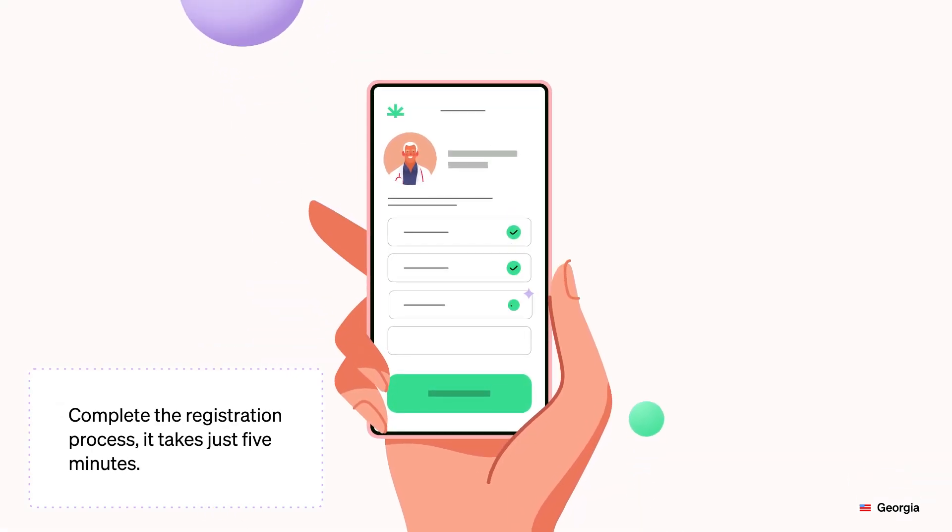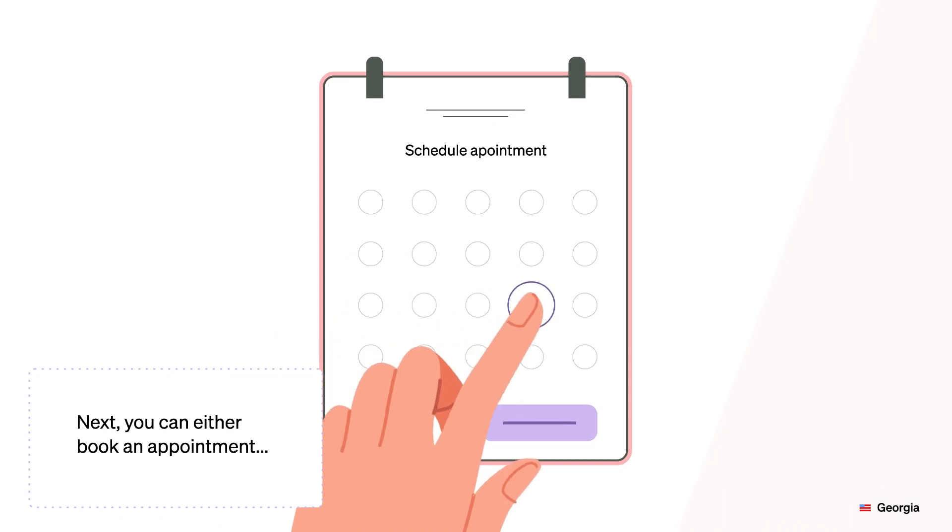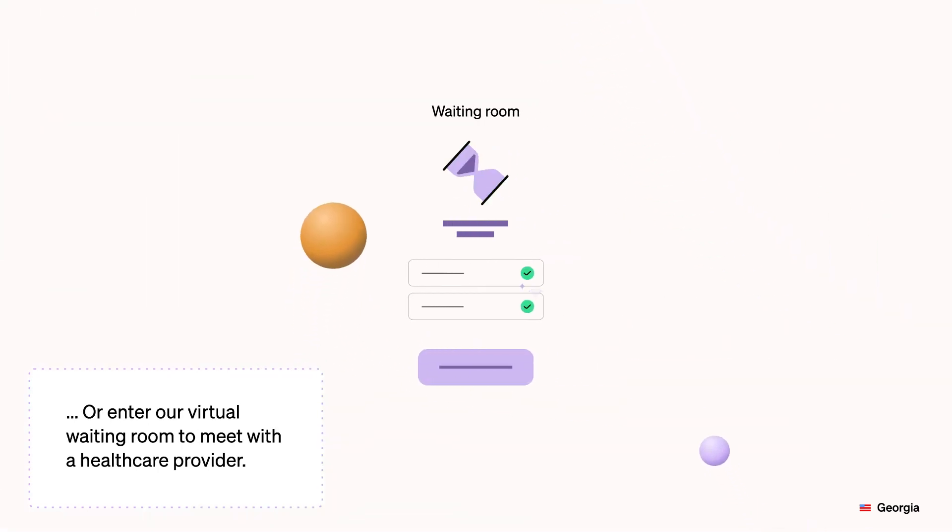Complete the registration process — it takes just five minutes. Next, you can either book an appointment or enter our virtual waiting room to meet with a health care provider.